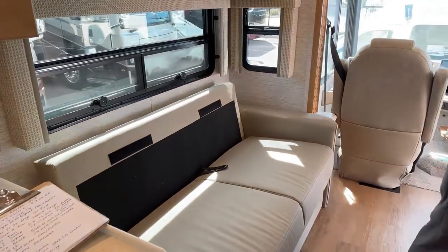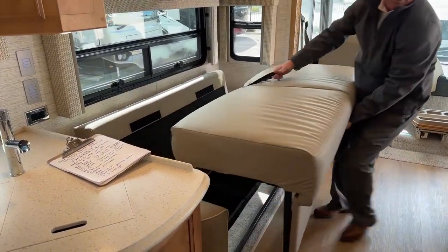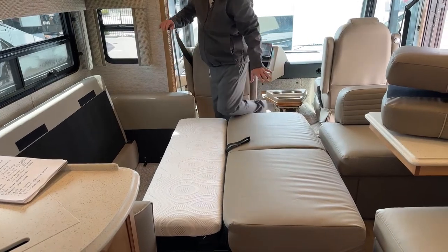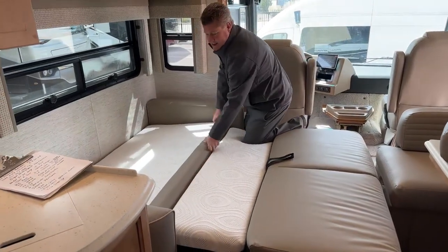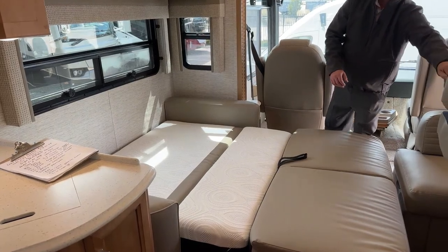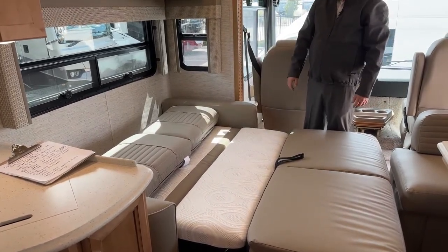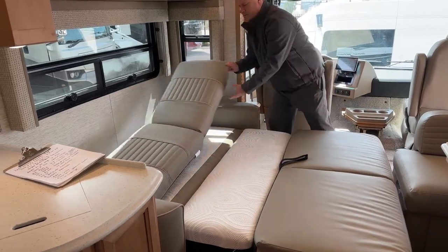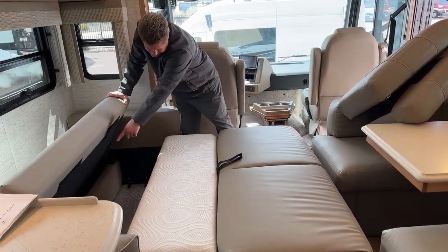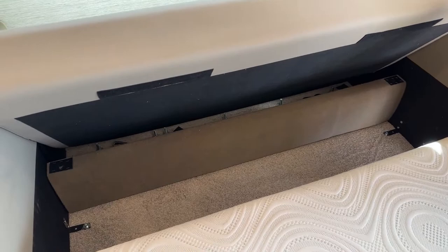This is the sofa bed. You have this little loop right here — you lift straight up and it folds right over. There's not a lot of room between the dinette, but the nice thing is you have all this room as a queen size bed. If you look through here, underneath this back compartment, there are three seat belts in there.